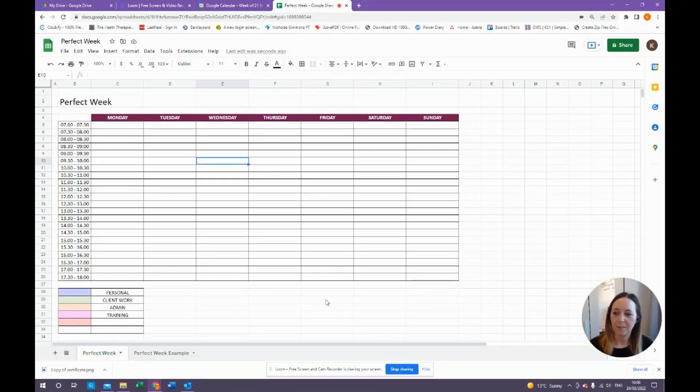The first thing I'm going to take you through is a perfect week exercise. What that is, is a spreadsheet that I've created — you can do this in Excel, I've got it in Google Sheets. I've set up Monday to Sunday, from 7am to 6pm, in half an hour blocks. So each one of these rectangles is a half an hour block.